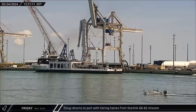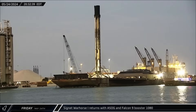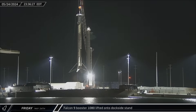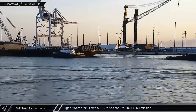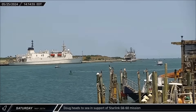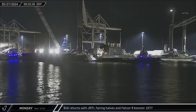This week at the Cape, Doug returned to port on Friday with both fairing halves from the Starlink Group 6-62 mission. Also from Starlink Group 6-62, Signet Warhorse 1 returned with A Shortfall of Gravitas and Falcon 9 booster 1080 a few hours later. After a short stay at port, Falcon 9 booster 1080 was lifted onto the dockside stand, freeing up A Shortfall of Gravitas for its next mission. Signet Warhorse 1 then towed the drone ship out to sea early Saturday morning for the Starlink Group 6-60 mission, with Doug also heading out to sea in support a few hours later. Bob returned to Port Canaveral on Monday, bringing in Just Read the Instructions, two fairing halves, and Falcon 9 booster 1077 for refurbishment and reuse.